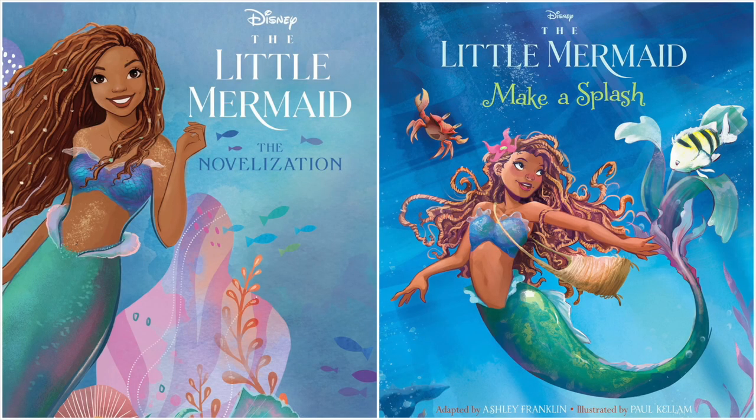Hello everyone and welcome back to my channel. Today I'm going to show you guys covers for various tie-in books for the live-action remake of The Little Mermaid.